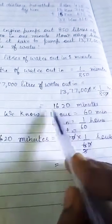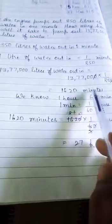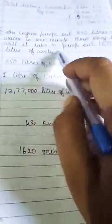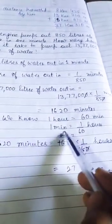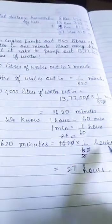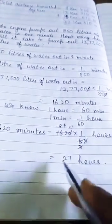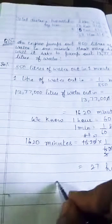We will divide both to get the number of minutes. Now, 1 hour is equal to 60 minutes, and 1 minute is equal to 1 upon 60 hours. So we convert 1,620 minutes into hours by multiplying by 1 upon 60, which gives us 27 hours. So our exercise is finished. You will have to do it in the notebook and understand it. Thank you.